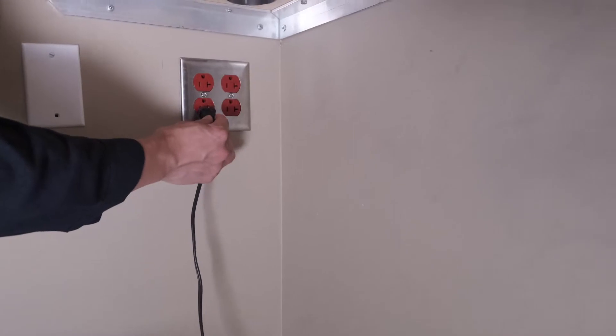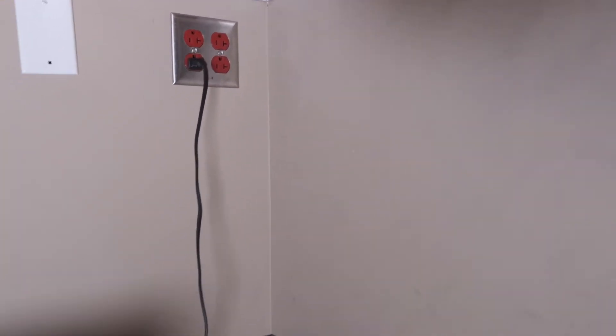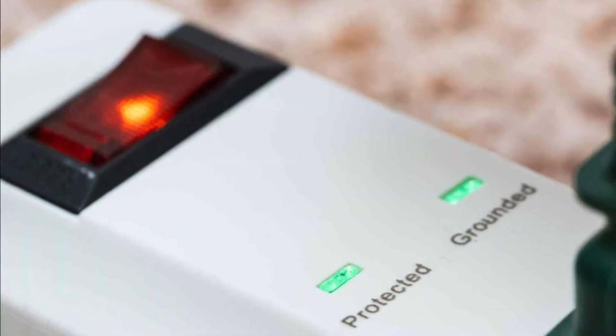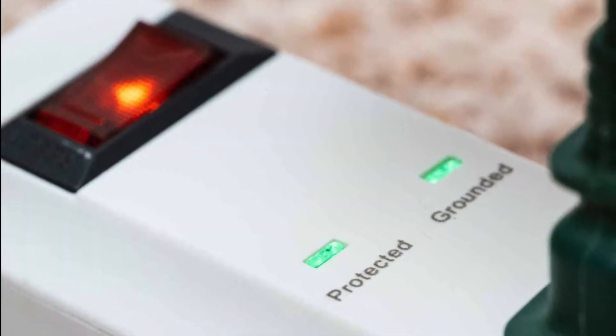Space heaters should be plugged directly into an outlet, not an extension cord. Use surge protectors to prevent damage to sensitive computer equipment.